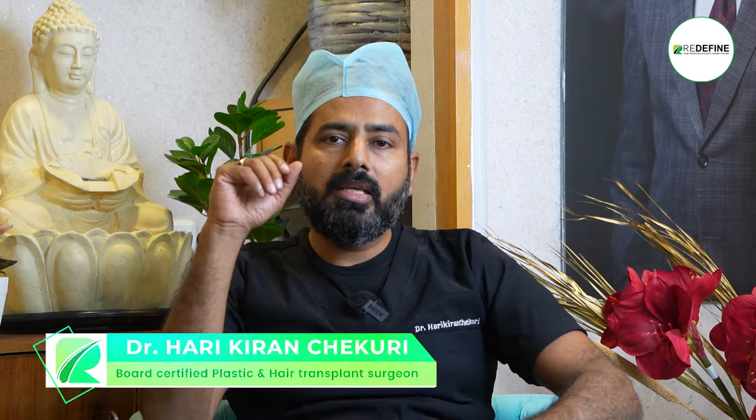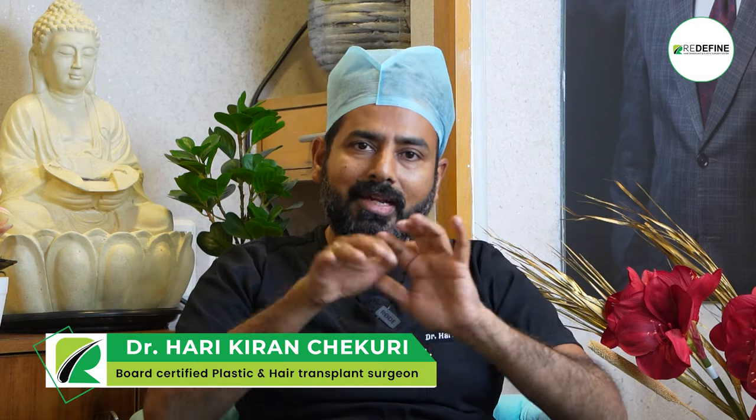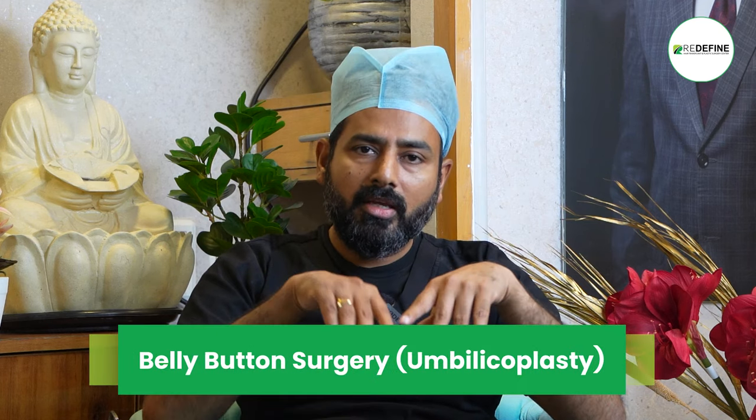Belly button umbilicoplasty — this is a very important aesthetic for women. Historically and in Indian culture, there is a cultural significance to the visibility of the belly button.